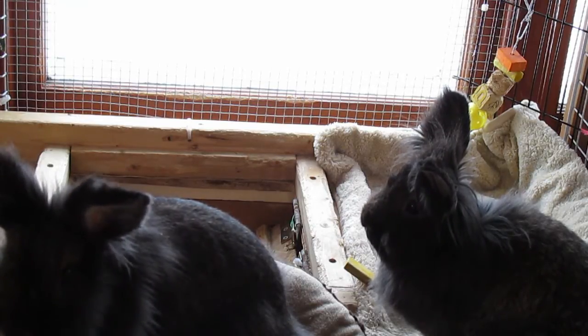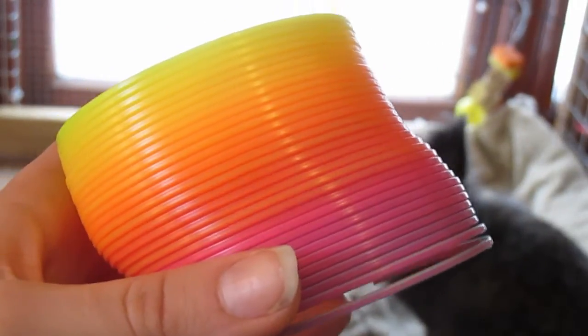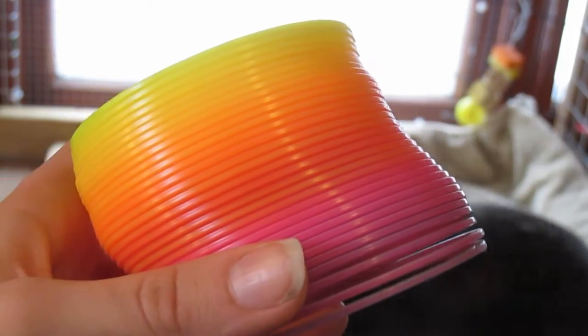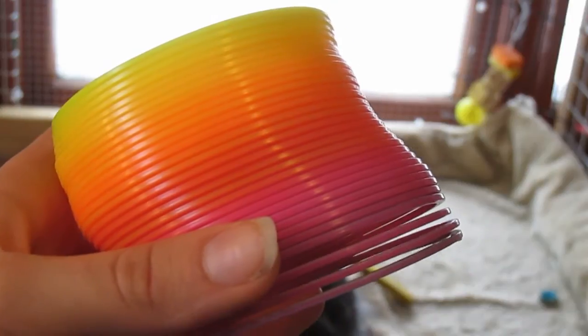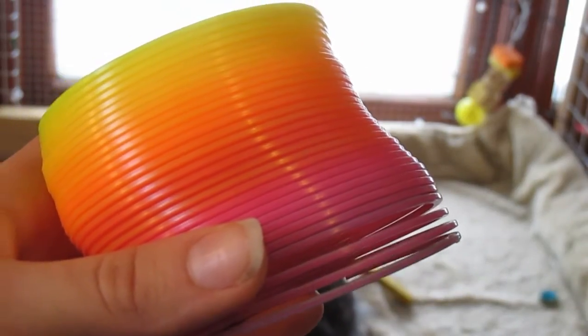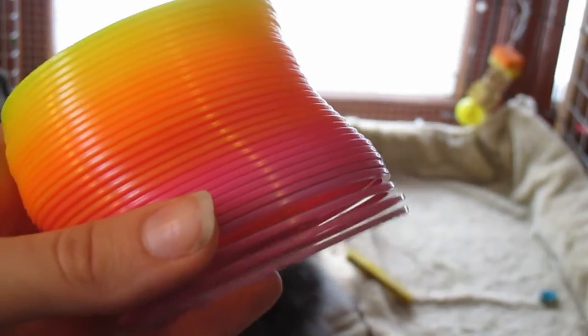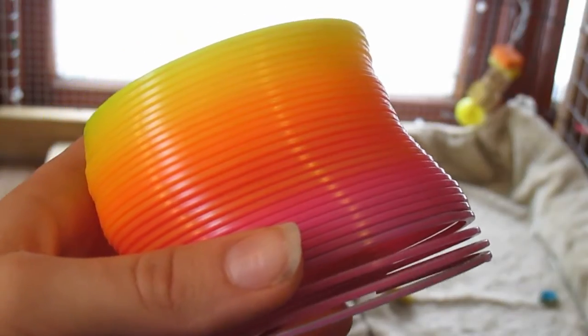The first toy I picked out was a slinky, and this is a plastic slinky. But just as a disclaimer, please do not use these for your rabbits if they are big chewers, as ingesting too much plastic is toxic to rabbits. Also, make sure that you're not using metal slinkies because these can damage your rabbit's teeth.